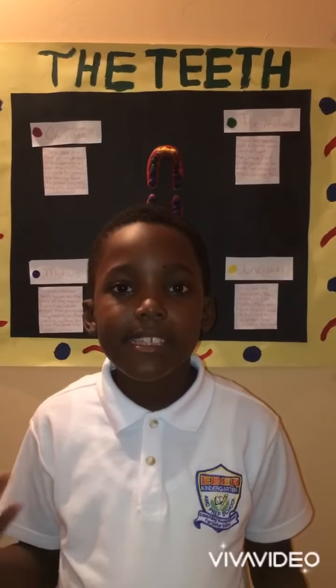Thank you for listening to my teeth model. I hope you have a wonderful day. Bye.